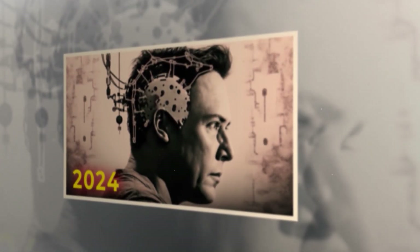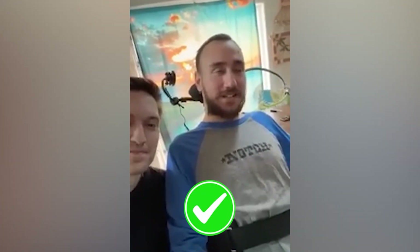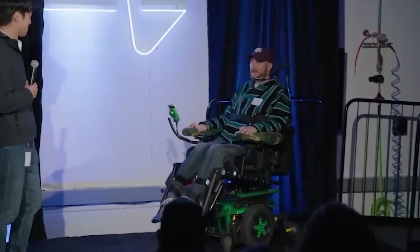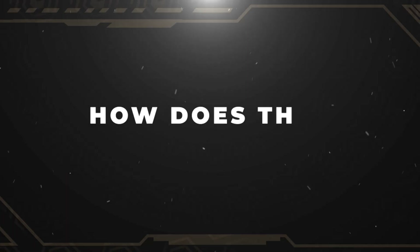And now here we are in 2024. Neuralink has just had its first successful human trial. It almost sounds too good to be true. We now have a wireless chip implant capable of monitoring thousands of neurons at once. But how does this thing work?